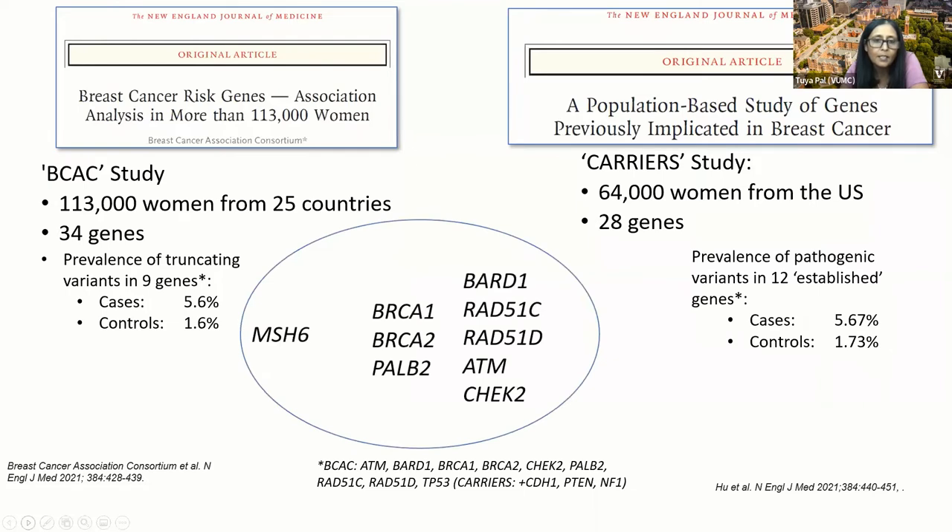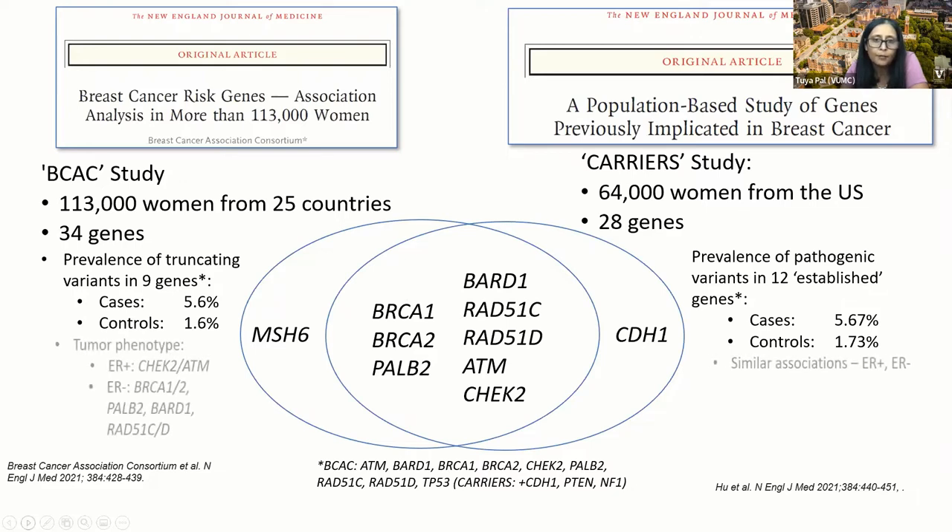In the BCAC study, the genes that showed up as imparting a higher risk of breast cancer included the usual ones we think of: BRCA1, BRCA2, PALB2, as well as BARD1, RAD51C, RAD51D, ATM, CHEK2, and MSH6. The findings for the Carrier study were similar, but in that study CDH1 was also found to have an increased risk.